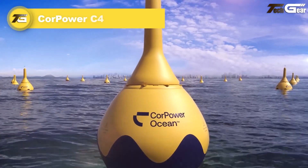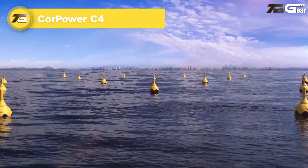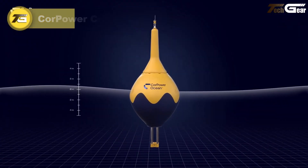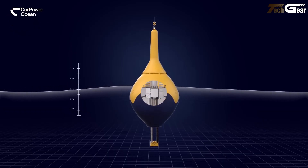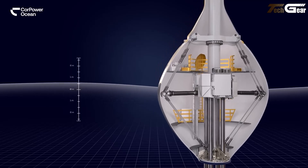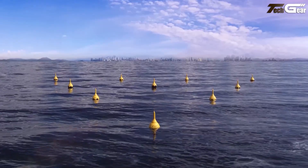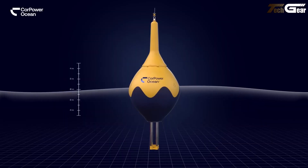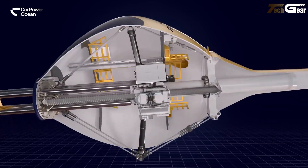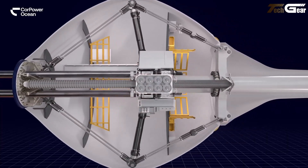The Core Power C4 Wave Energy Converter is a beautifully engineered invention inspired by the human heart, designed to harvest power from the ocean's waves. Its design uses a clever wave-spring mechanism to tune itself, amplifying motion in normal sea states and detuning in storms for survivability. In its first commercial deployment off Portugal, it achieved up to 600 kilowatts, with upgrades aiming to push that to 850 kilowatts.